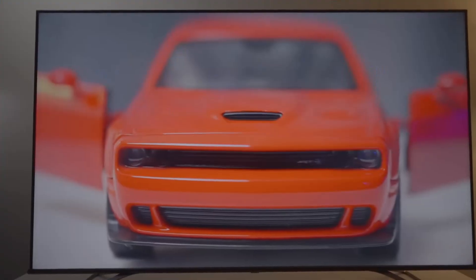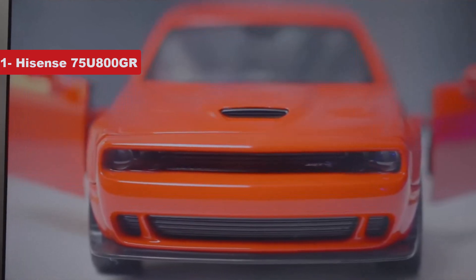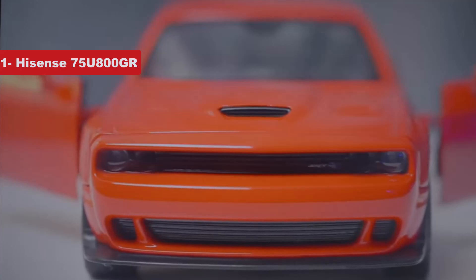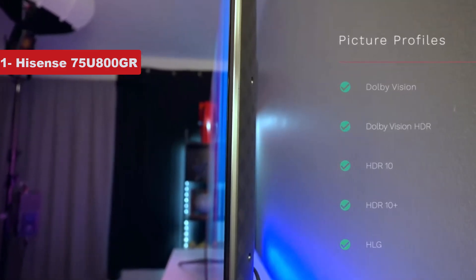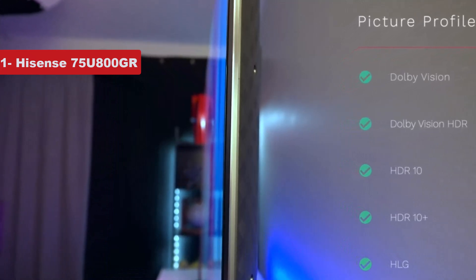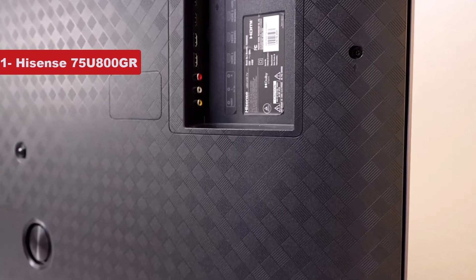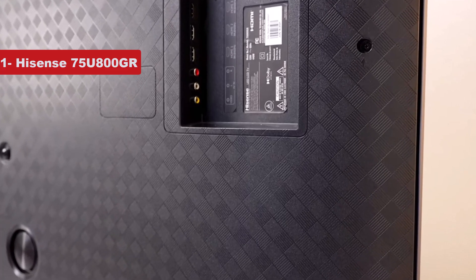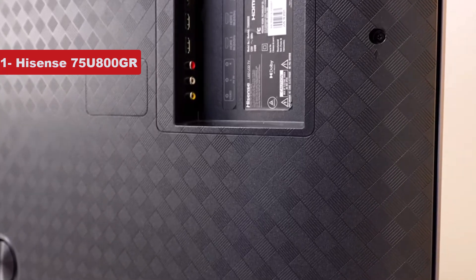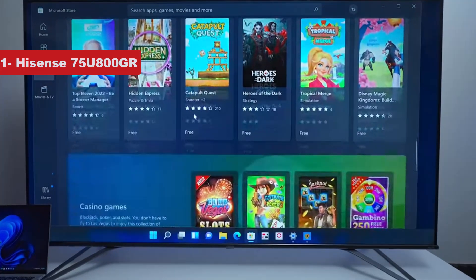Now the last product on the list is Hisense 75U800GR. If you're in the market for a bigger screen, the 75-inch Hisense 8K TV is a great option. It has plenty of screen real estate for you to appreciate the ultra-detailed images that 8K resolution can create. And with support for both Dolby Vision and HDR10, you'll get enhanced color and contrast as well. This TV is capable of producing up to 1000 nits of brightness, meaning you'll be able to enjoy your favorite shows and movies in almost any lighting environment.